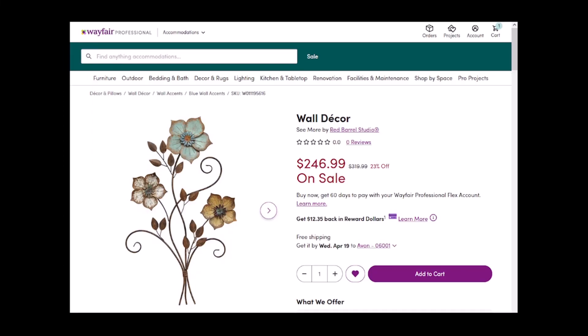Hello everybody. I recently figured out a brand new way to shop online for unique items and to get a really good price.